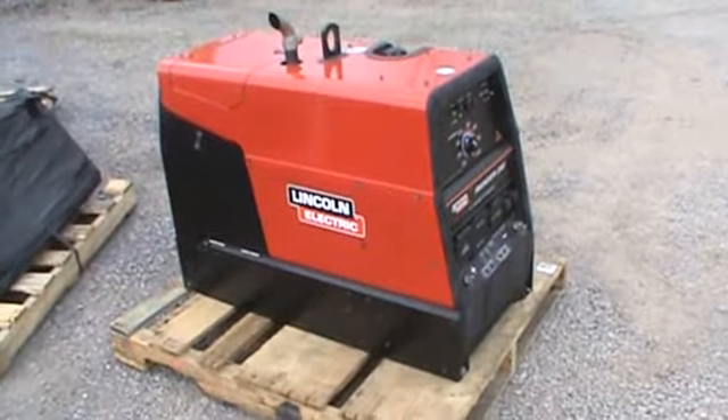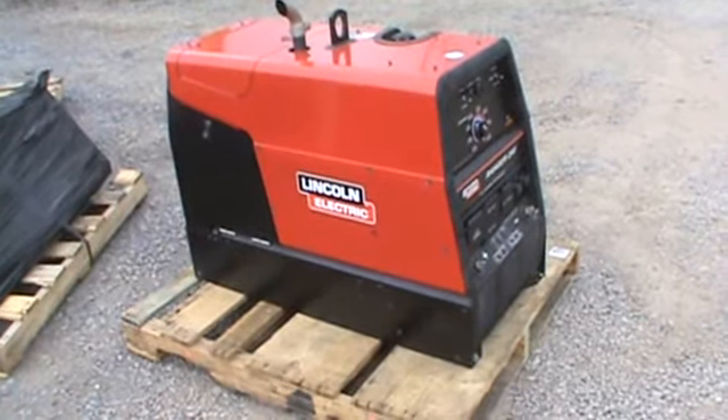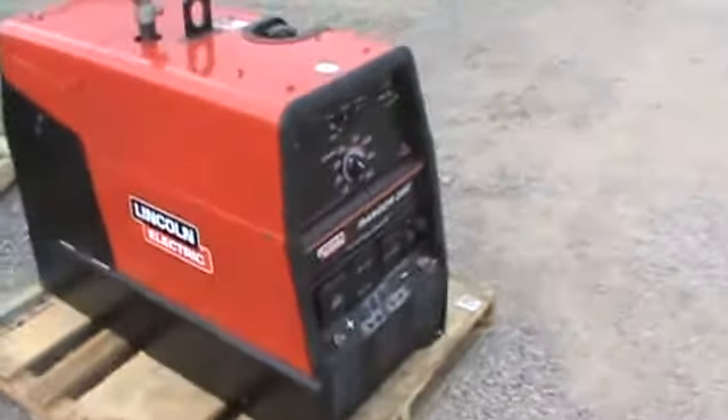Hi guys, Nick Miller here today from WorkSupply88. Today we have for you a like-new Lincoln Ranger 250 with CT Chopper Technology. The unit only has 104 original hours. Purpose of the video today is we're going to show you around it.